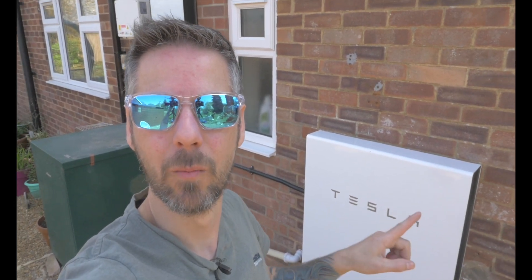Welcome back to Debris Day. Today on Debris Day we're talking about a Tesla Powerwall. Let's go guys!